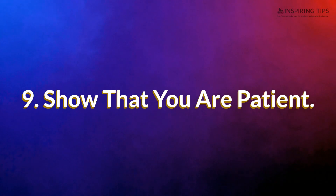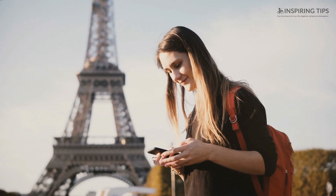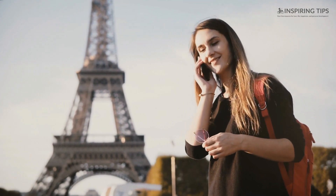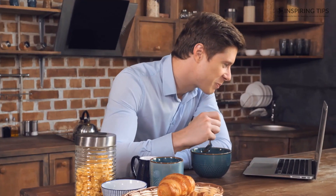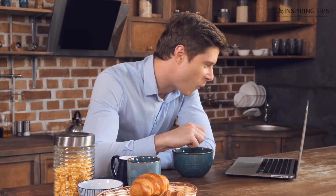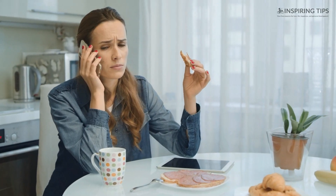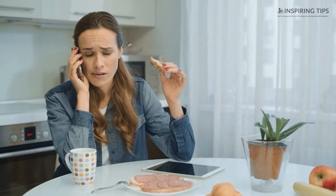9. Show That You Are Patient. When your significant other does not reply immediately after you text him or her, if he or she does not call you back right away, or if they get busy because of their hectic schedule at work — make sure to let them know that it does not bother you because you are an understanding and patient partner. There's a lot of waiting that goes with every long-distance relationship. Because of the distance separating the two of you, it is natural to feel more needy than usual. So whenever you feel like you are running out of patience, calm yourself and take deep long breaths.